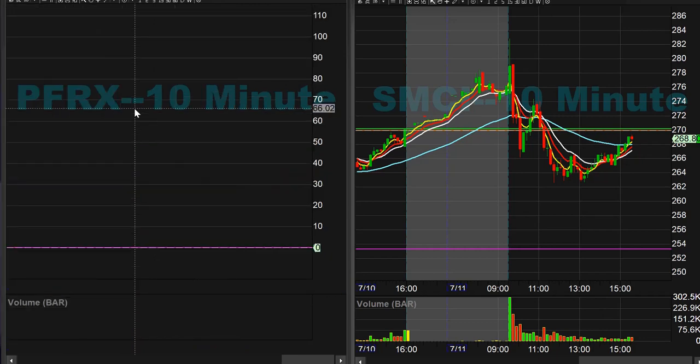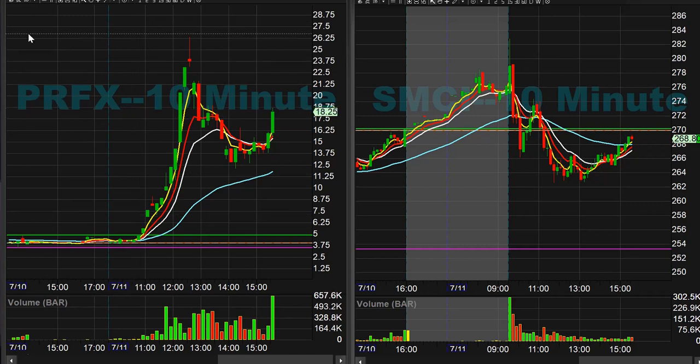Tesla short this morning for one point. Then PRFX — our two mods Jason and Roger were on this one quite early and got some pretty nice pops. You can see it's pushing into the close here.